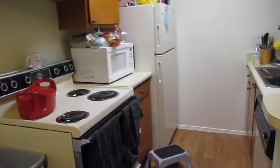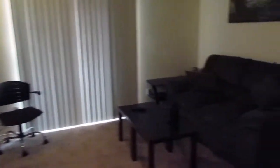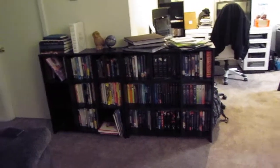Got our kitchen — everything's pretty much put away. This is our living room: TV's up, couch finally arrived. There's a little office area right here. And this is our nice little bookshelf where all of our books are going to go.